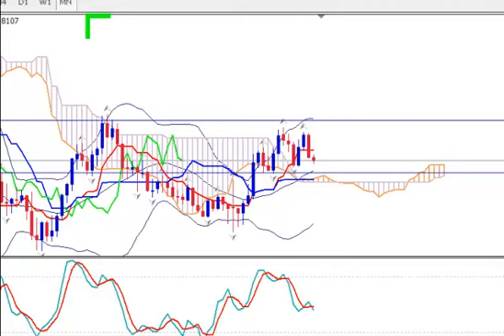Hi, this is EURUSD and today it's Monday 27th of July 2021. I'm Sofia Stavrobouli and this is the technical analysis study on the pair using Ichimoku Kinko Hyo, Bollinger Bands, Fractals and Stochastics.